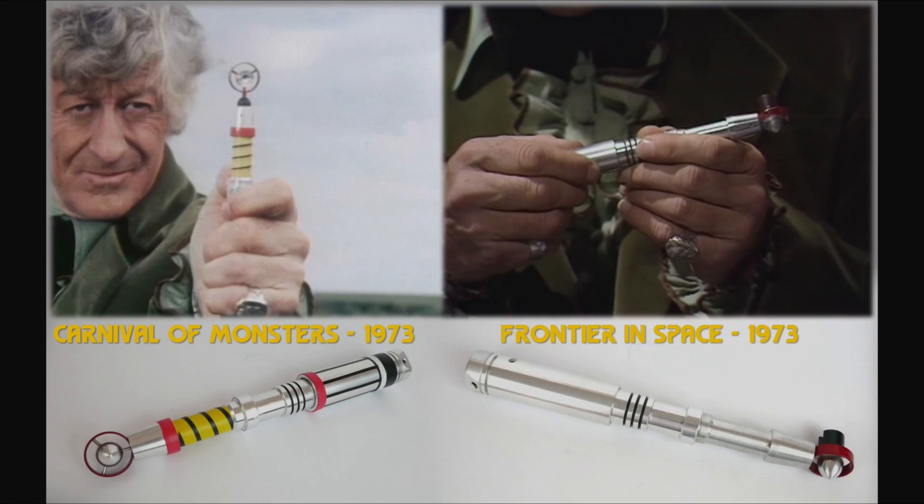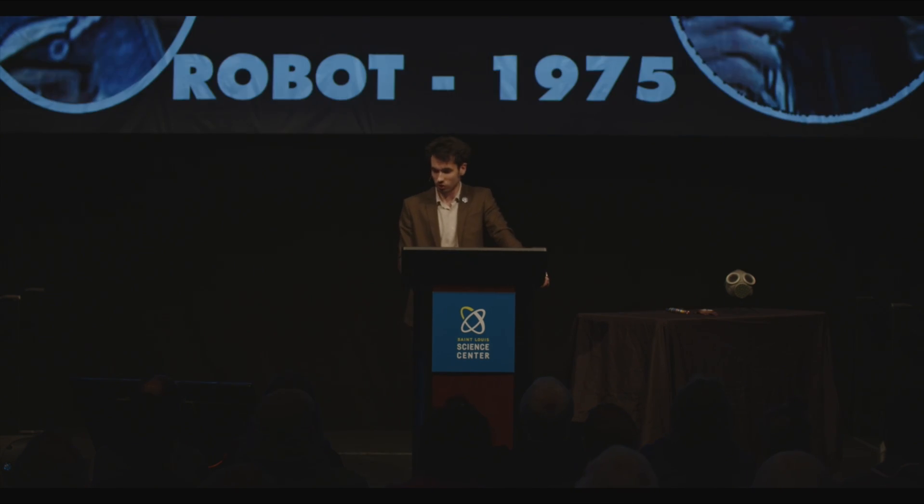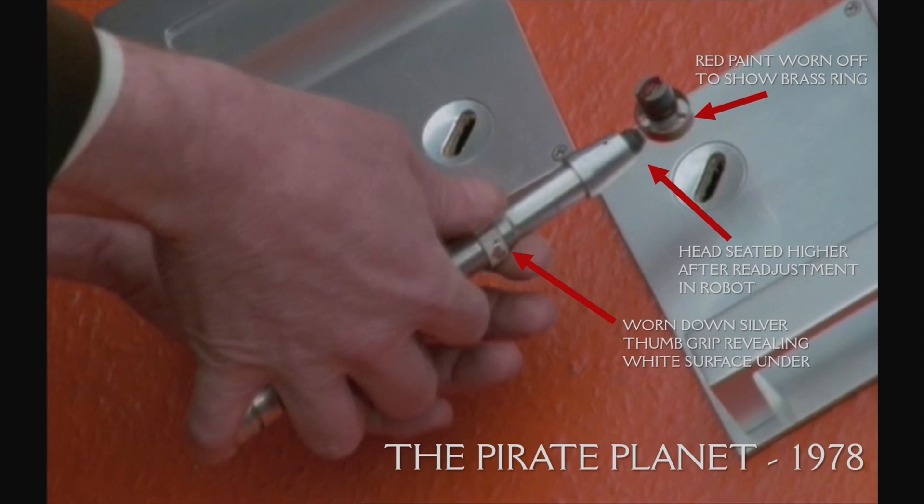Moving on, we get multiple versions of the Pertwee screwdriver — this is where we get really pedantic. They changed the top around a little, which counts as a variant. Then they decided all the electrical tape stuck on the handle was a nuisance because it kept coming off during filming, so they stripped it completely. This became the more familiar style also used by Tom Baker, with the only distinguishing difference being the red ring on the top. Tom Baker broke it within seconds of having it — pulling it out in 'Robot' and improvising the line 'it acts as a miniature sonic lance' as he reattached the head, but put it a little too high, so it remained sitting higher for its entire remaining life.